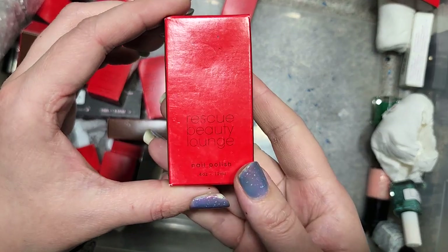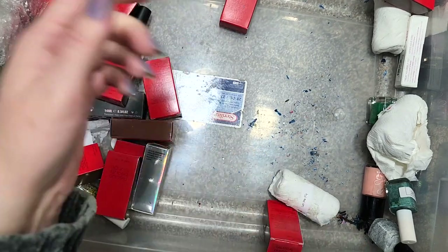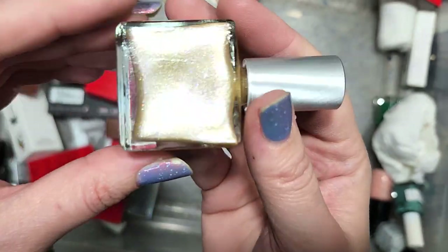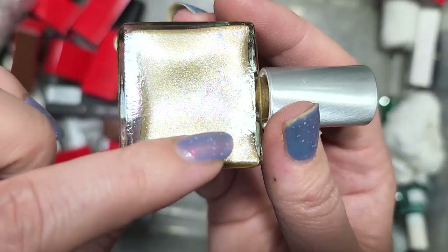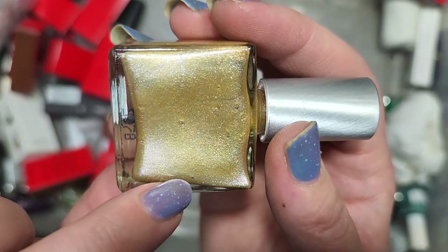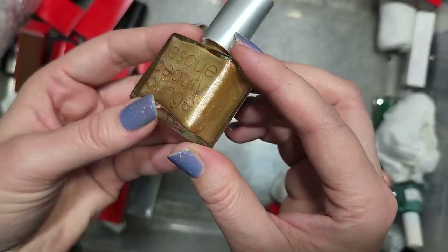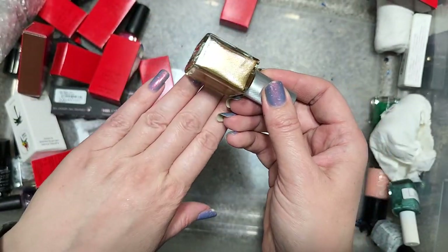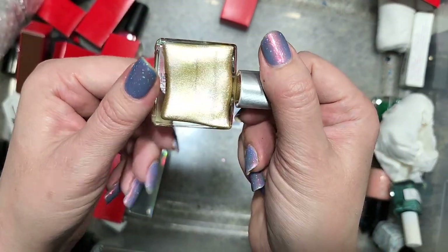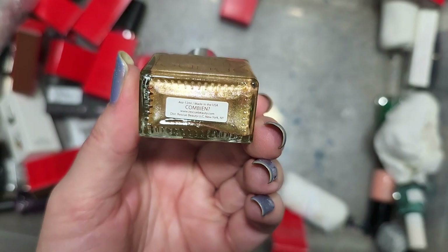Next up is another Rescue Beauty Lounge called Gambien. This one is like a light gold with more shimmers — light silver as the main flash, but sparkles of yellow, green, pink, and orange when you look closer. It's a lighter shade of gold with maybe a pinch of orange. I'm just not drawn to it. So we're going to go ahead and destash Rescue Beauty Lounge Gambien.